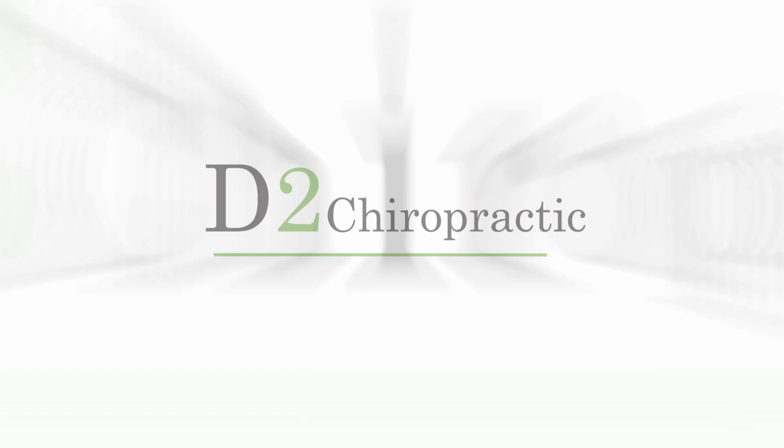Hi, David Sweeney here. I want to explain what chiropractic is, what you can expect in the initial consultation, and what it is that I offer here at the practice. So let me jump right into it. What is chiropractic?